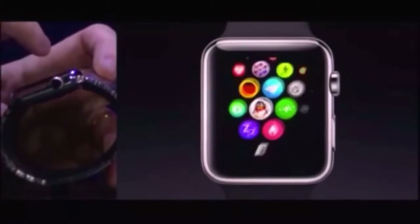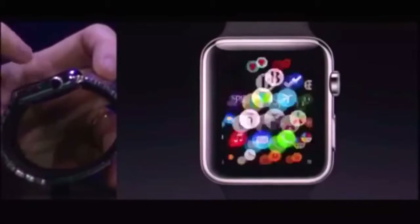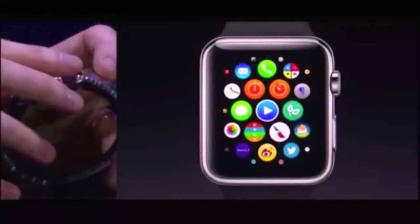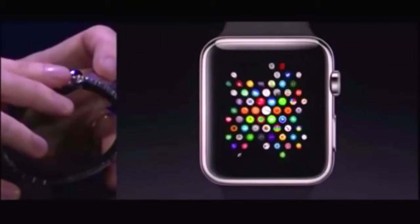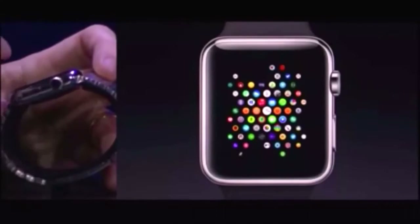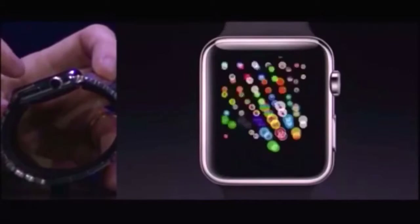I can pan just by simply swiping on the screen here. I can go from one area to another of my applications. I can also get an overview of all of my apps just by rotating the crown. I will zoom out to a universe of apps. And you can arrange this just how you like. By tapping, you can go right into a neighborhood of apps.